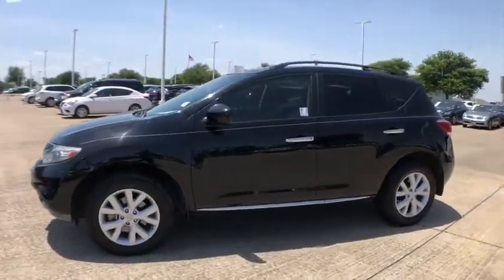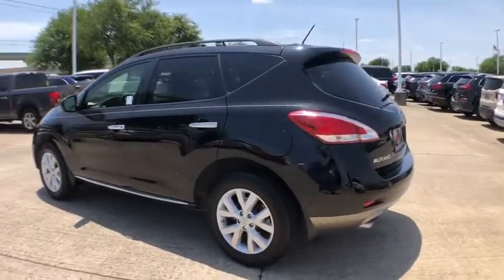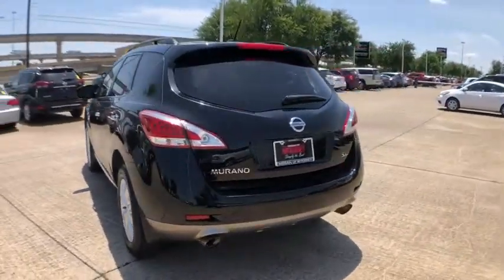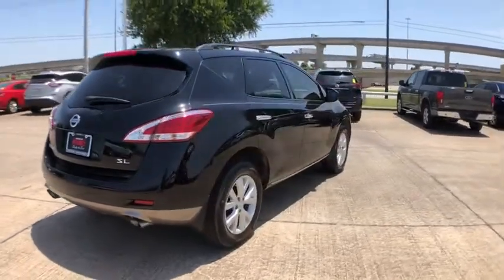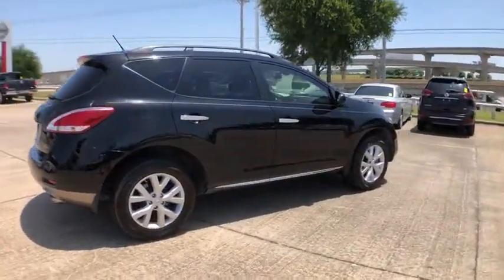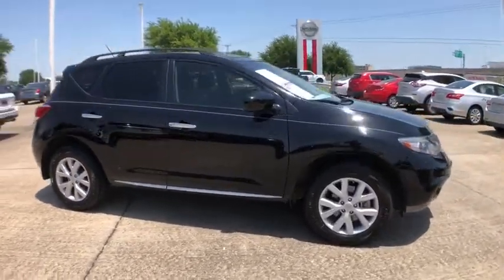Take a ride in the 2012 Nissan Murano. The peace of mind of award-winning safety, including a five-star rating for side impact crash safety, comes standard with the Nissan Murano. Great fuel economy and a powerful V6 engine combine to deliver a refined driving experience.